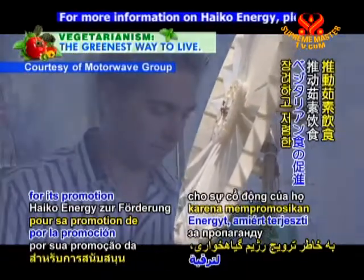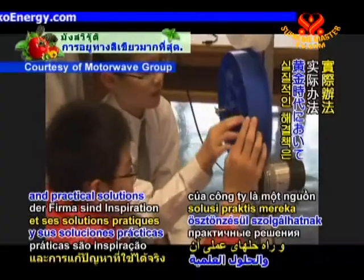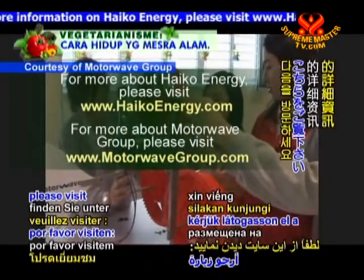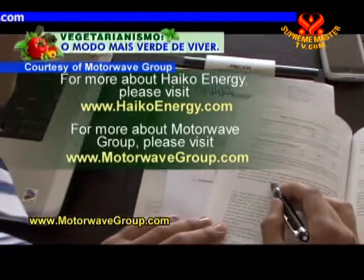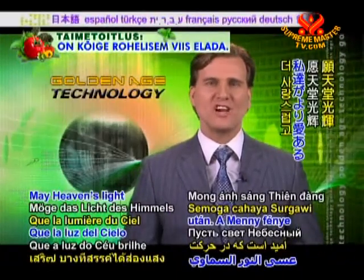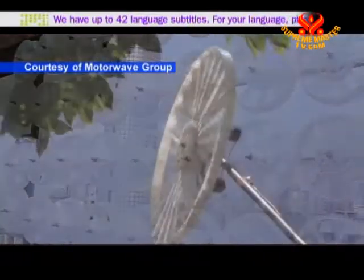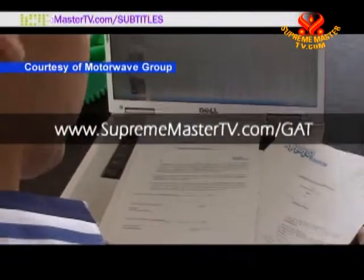We laud HIKO Energy for its promotion of the vegetarian diet and for bringing affordable, sustainable energy to South Africa. The company's noble ideals and practical solutions are an inspiration for other companies to follow in our golden age. For more about HIKO Energy, please visit www.hycoenergy.com. For more about Motorwave Group, please visit www.motorwavegroup.com. Thank you, intelligent viewers, for joining us today on Golden Age Technology. Coming up next is Vegetarianism: the noble way of living. May heaven's light shine upon our world as we move towards a more loving and sustainable future.